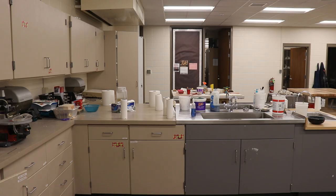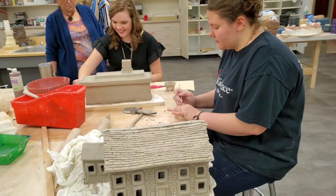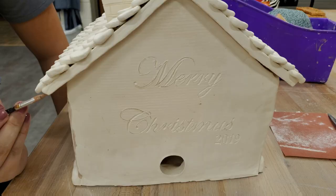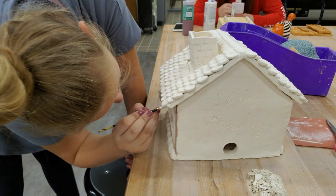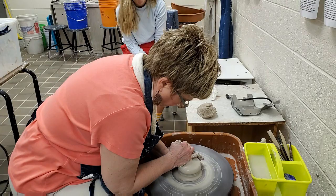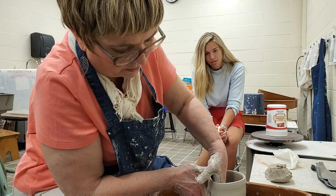Our materials and tools are a lot more accessible now. In the ceramics room we have a table dedicated to wedging, so there's more space for that. Kids don't have to sit and wait as much as they did before. Also, I can get more kids on the wheels because we actually have an extra wheel now, so more students are able to learn how to throw on the wheel than were able to before.